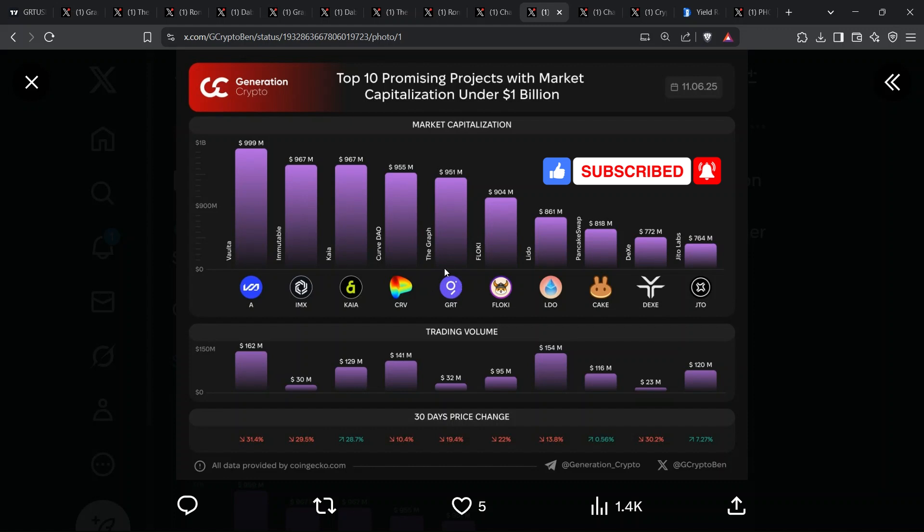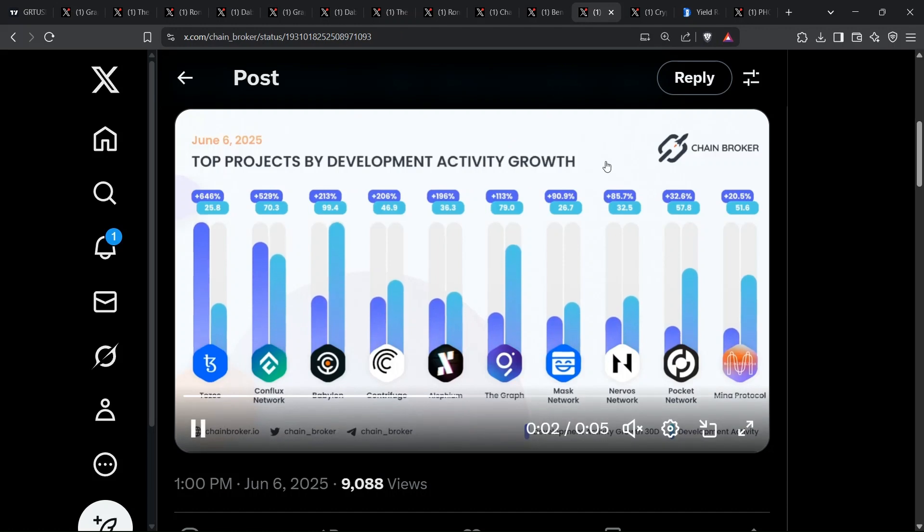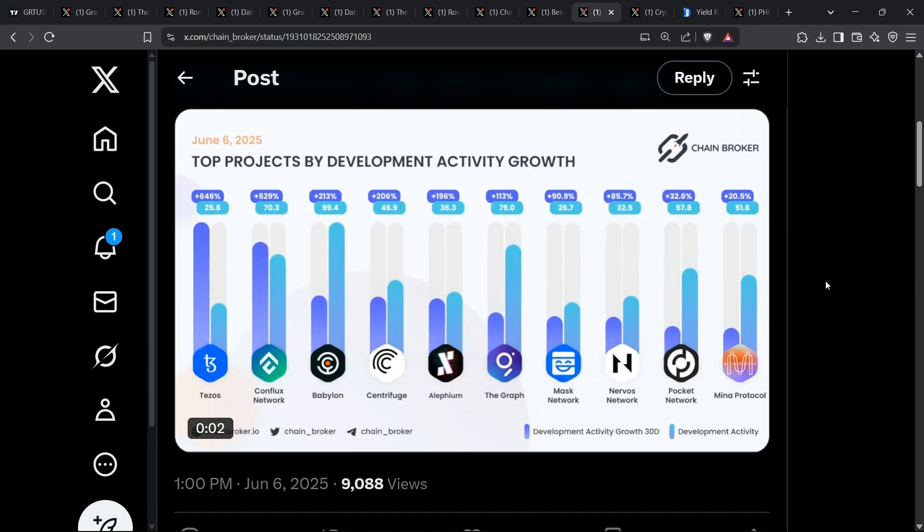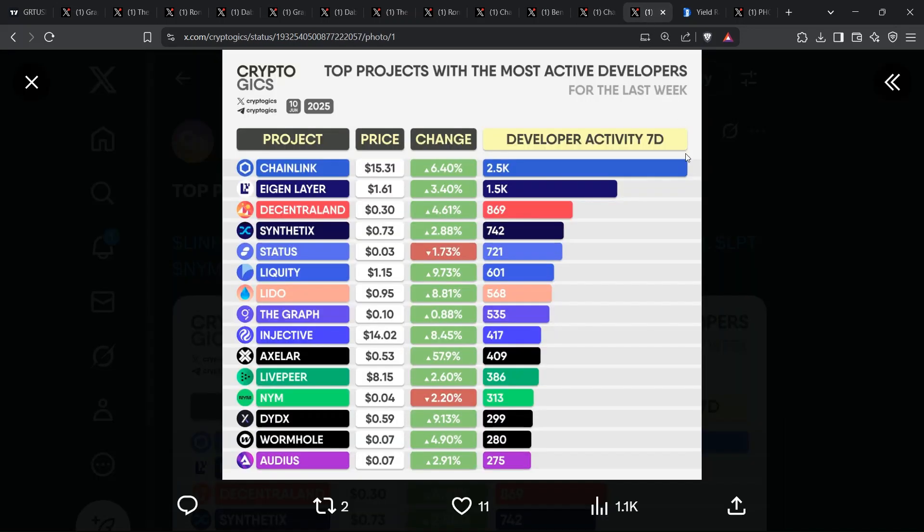We can talk price all day, but GitHub never lies. Chain Brokers shows 113% development activity growth for the graph over the last month, while Cryptogix ranks it 8th for weekly active developers. That's the dev equivalent of a liquidity inflow, except it's measured in talent, not dollars. More developers push more subgraphs, which drive more queries, which burn more GRT. It's a virtuous flywheel that silently turns even during brutal market pullbacks.